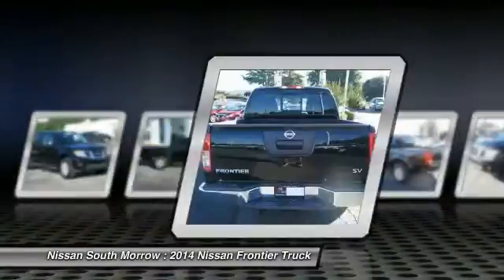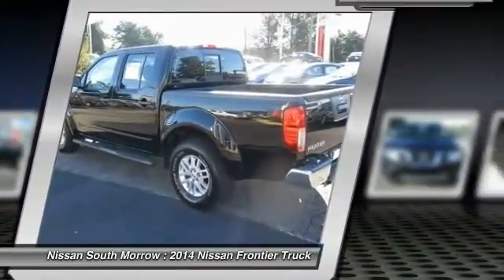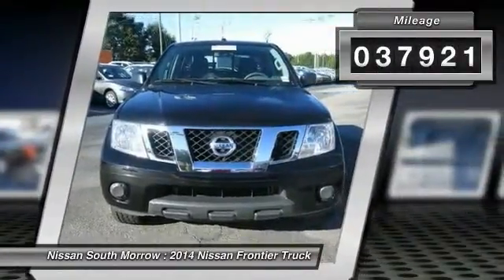The Frontier's interior comforts include cab versatility, under-seat storage, and seating for five. This vehicle has less than 40,000 miles. Here are some of this vehicle's great options.